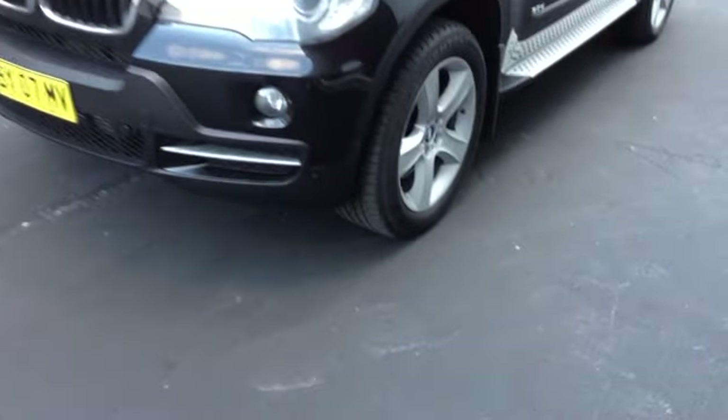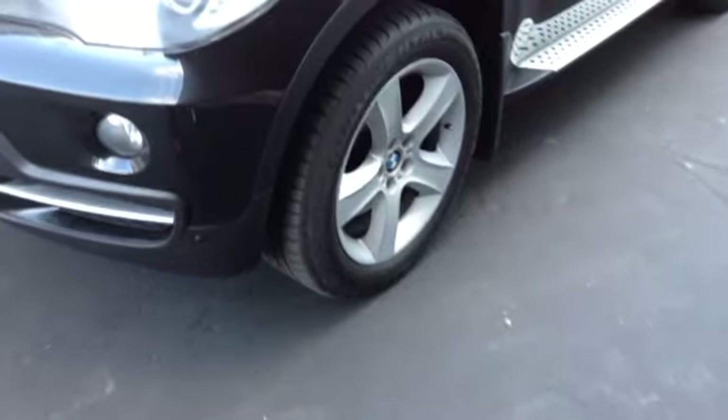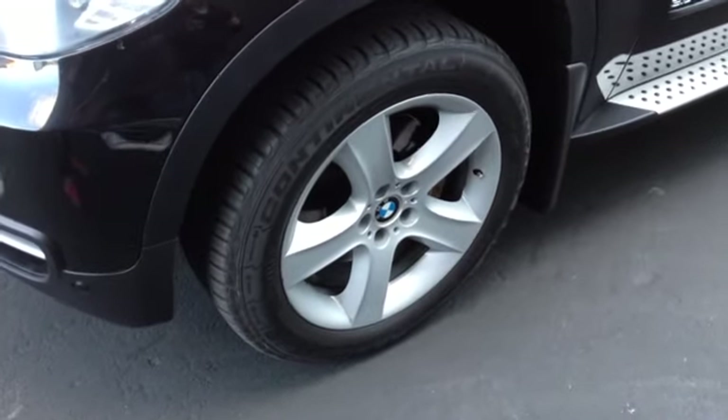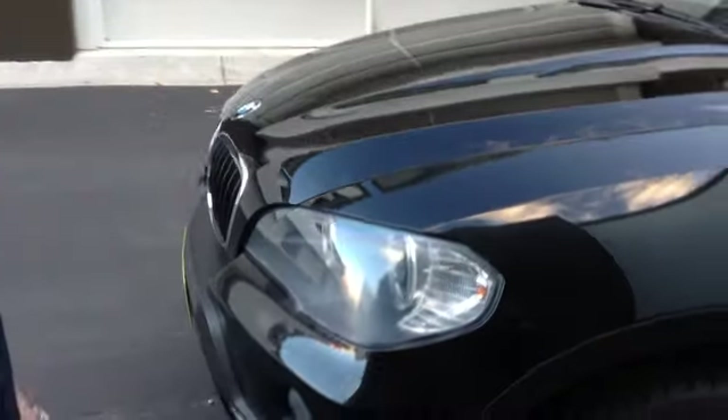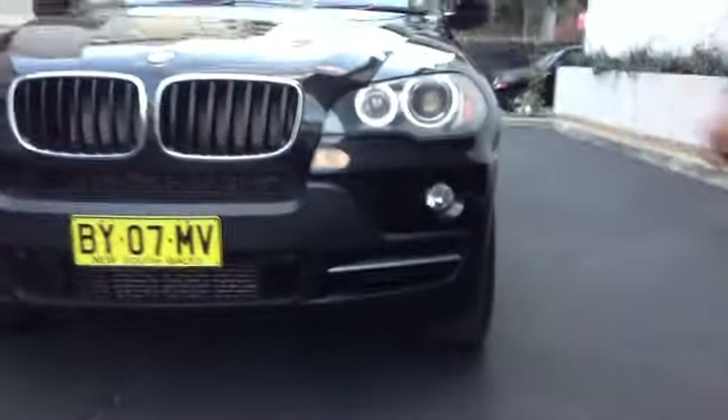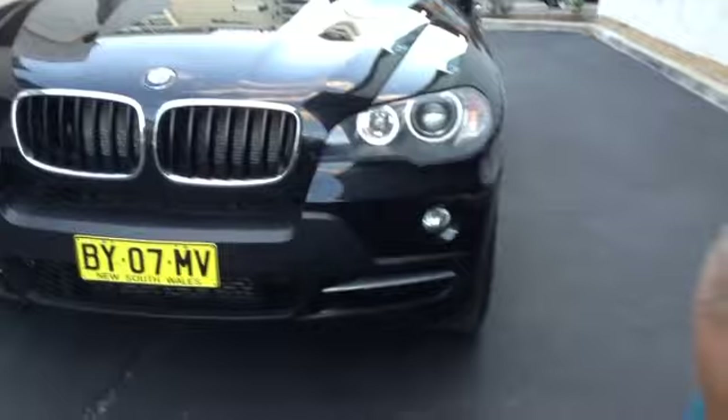Tyres are excellent on this car — near new Continental tyres, and they're run-flats, which it's supposed to have on it, and they're really great to have. It's got the angel eye headlights, the LED rings. We've actually got the lights on — they look really nice at night.